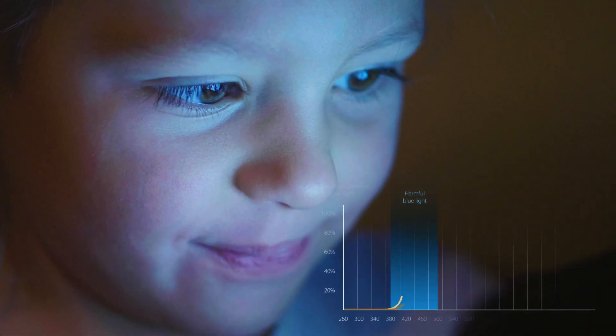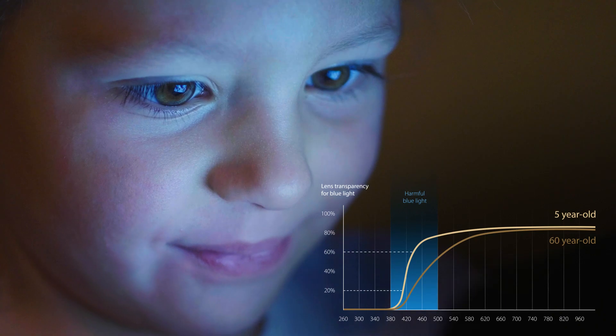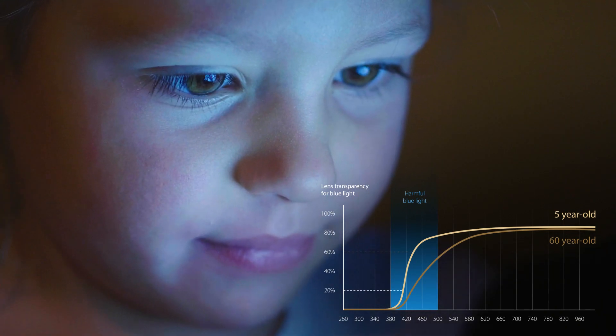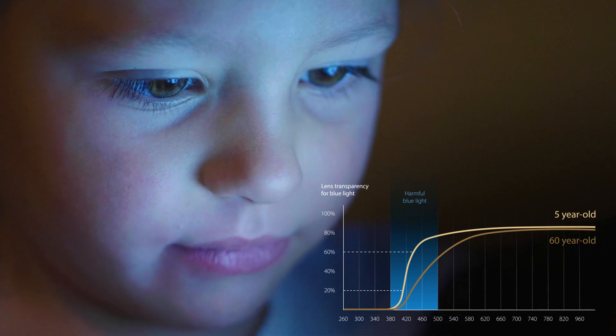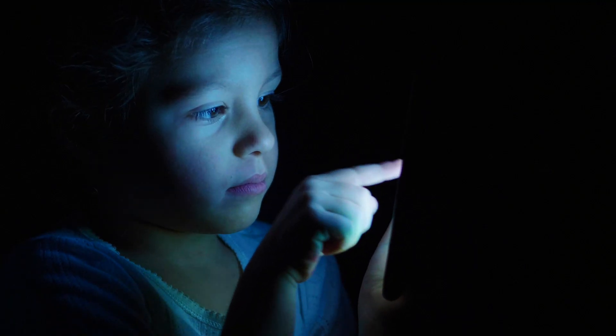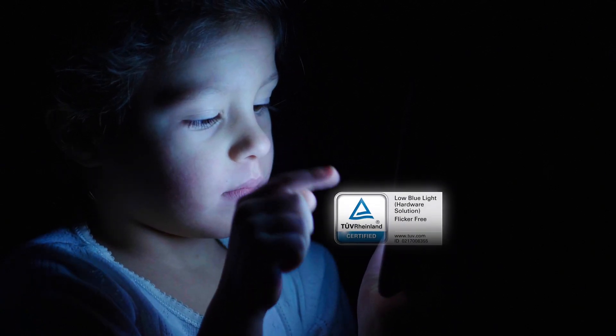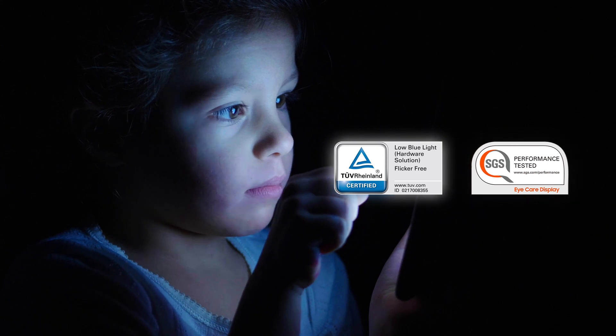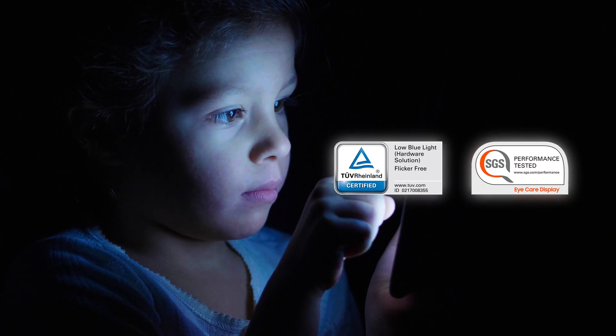Children's eyes are not fully developed, meaning that harmful blue light can penetrate their eyes more easily, potentially causing premature ageing of the retina. ASUS OLED laptops are certified by professional third-party agencies TUV Rheinland and SGS for low blue light levels, making them more gentle on the eye for children.